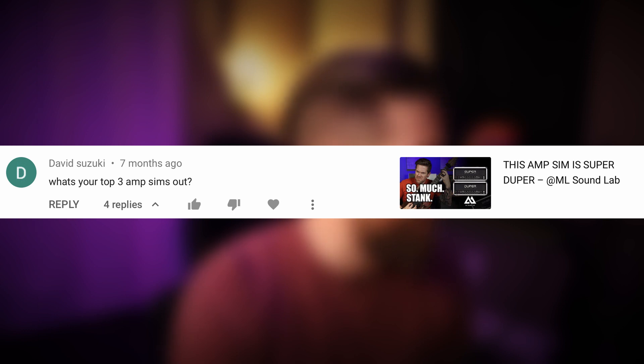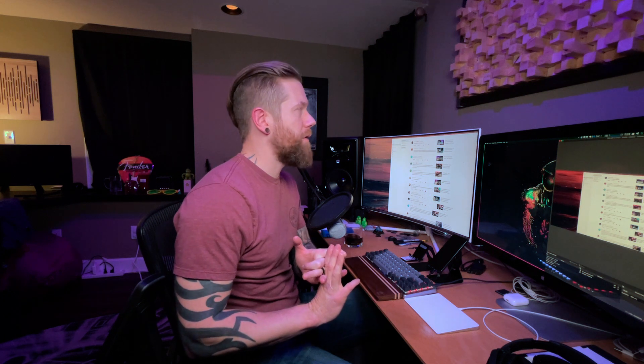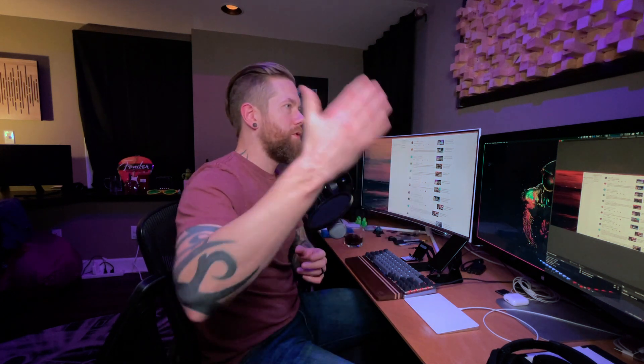User David Suzuki asks "What's your top three amp sims?" on my ML Sound Lab super duper video. That question was asked seven months ago, but if I answer it right now my top three would be: Omega Ampworks Granifier, Fortin Cali Suite, and the 5153 in the STL Amphub. I wouldn't necessarily rank them in strict order — those are just my three favorites and I constantly switch between them when tracking.